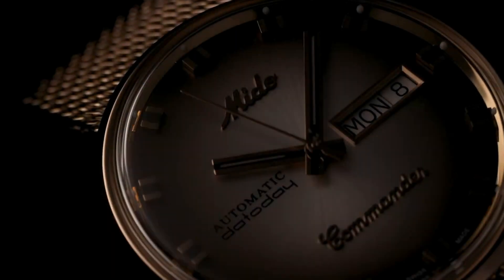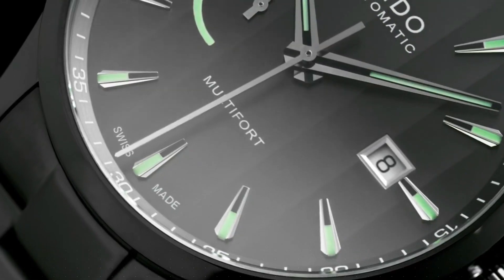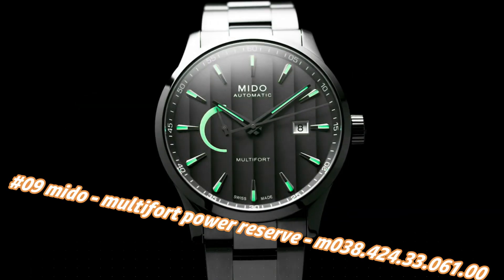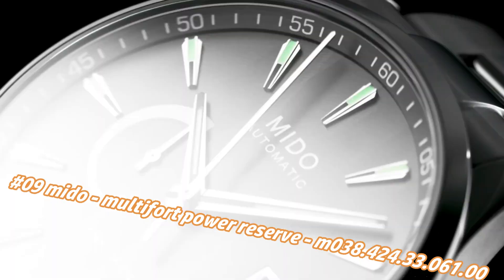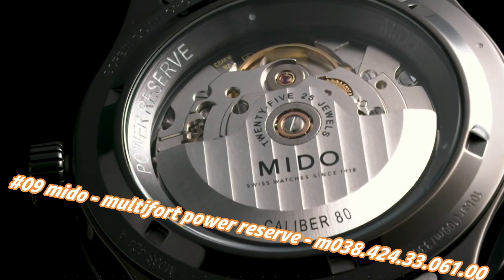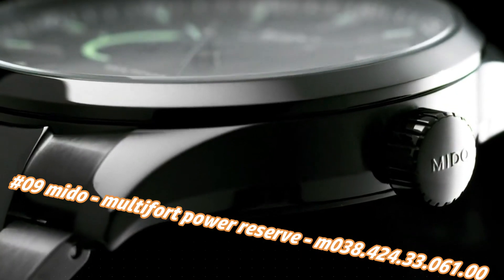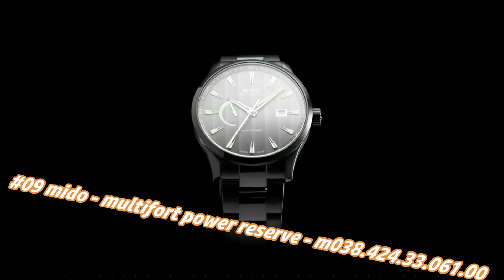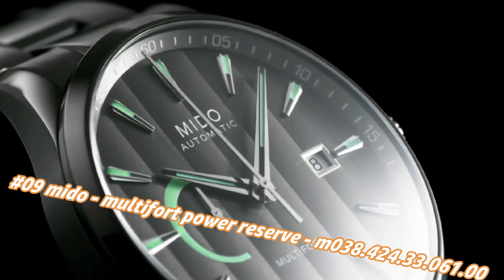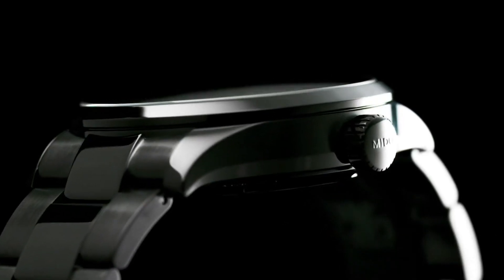Number nine: Mido Multi-Fort Power Reserve M38.424.33.61. The price today is $1,350, but this will vary with time. With a caoutchouc bracelet it isn't heavy at all. At the workplace, the lighting is mounted with piercing white LED lamps; the double anti-reflective coating comes in handy. I readjust it with my radio-clocked wall clock every couple of days and find it quite accurate. Case shape: round.